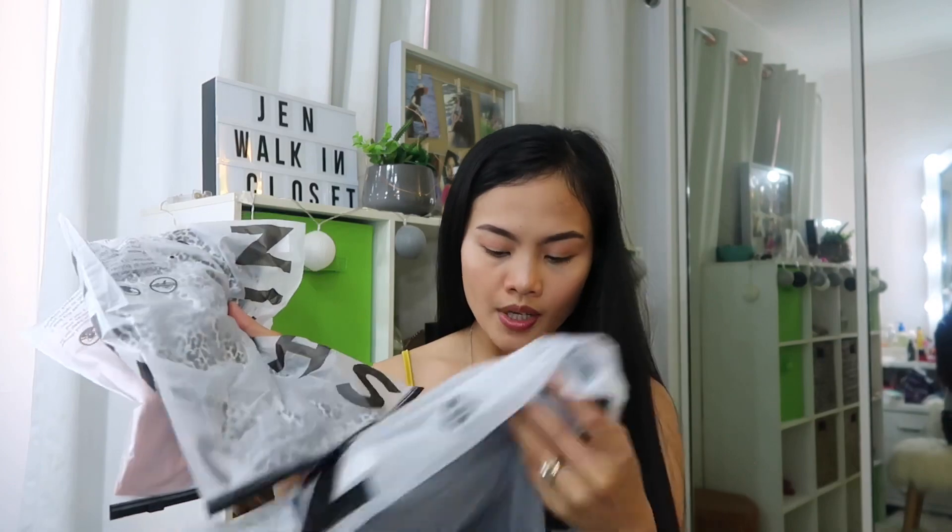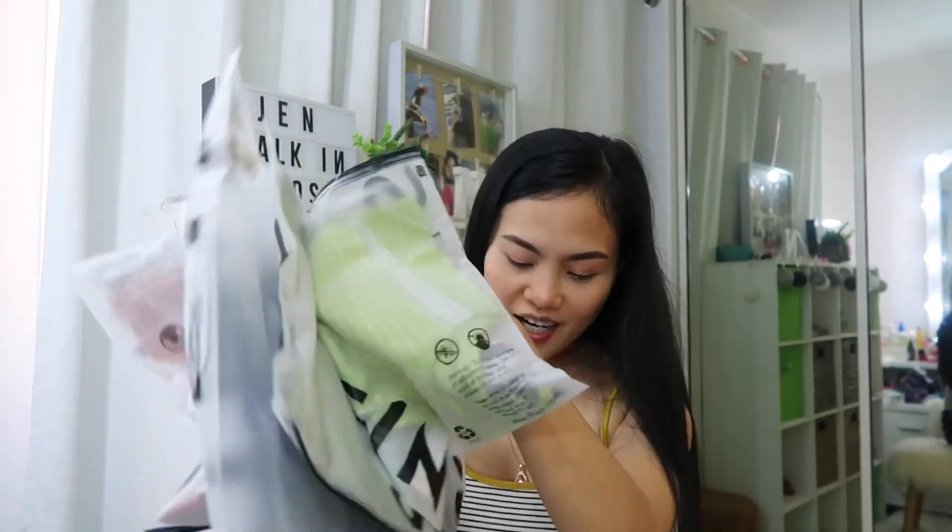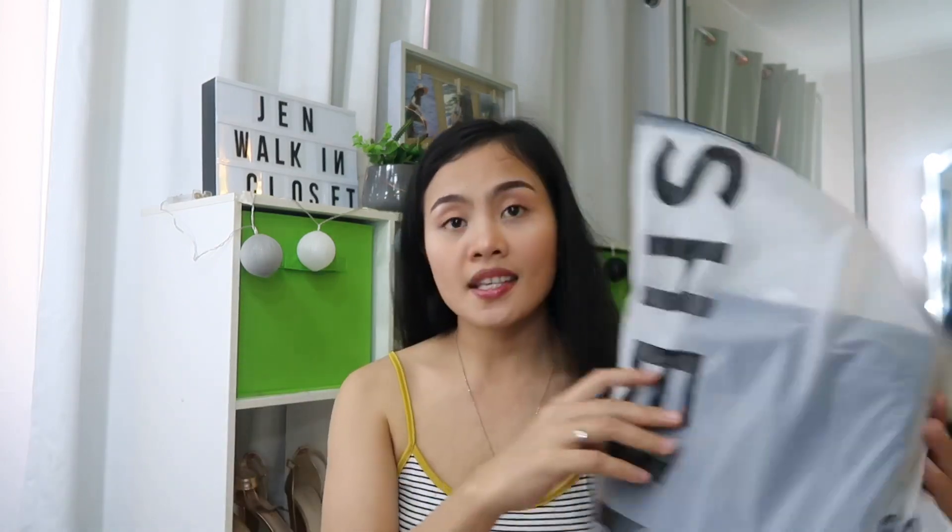These are the tops, and they're super affordable. I'll put the pictures on the side so you can see the prices. We have one, two, three, four, five, six — we have seven items total. All tops, and then one skirt.